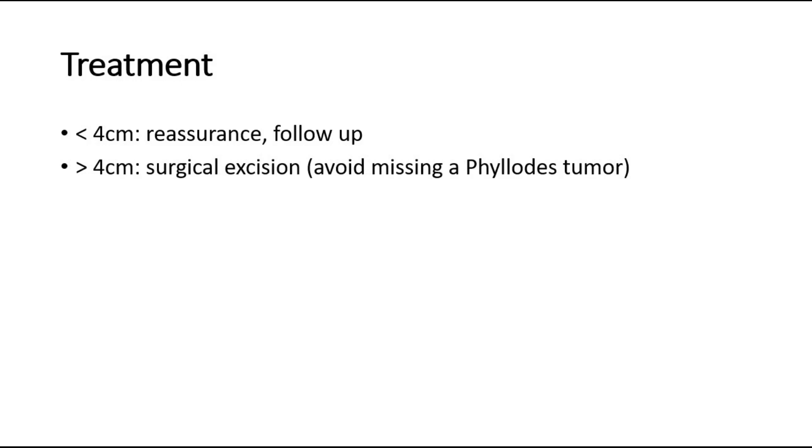If the breast lump is large, which is more than 4 cm, then we can suggest surgical excision of the breast lump. This is also to avoid missing a phyllodes tumour. That's all for this video.